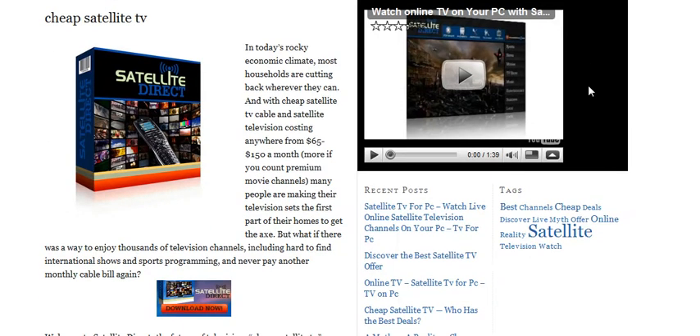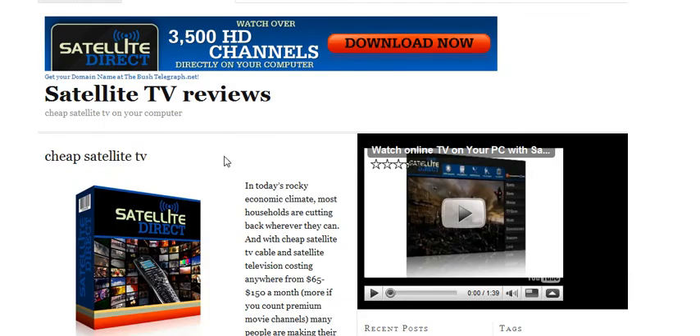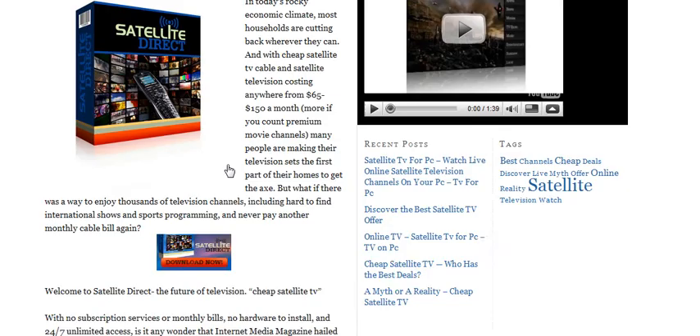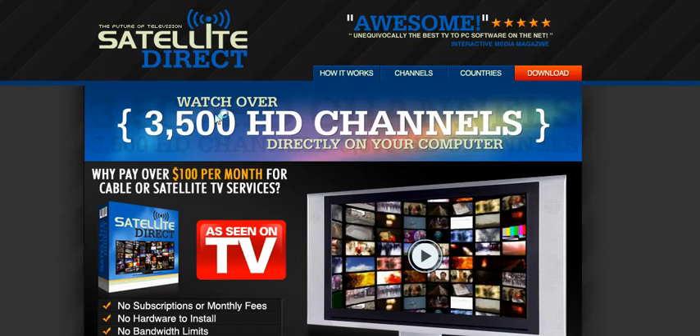Basically, it's just not very costly at all. To get this particular product, it's quite easy — just come down here and click on the Download Now button. That takes us over to our page for Satellite Direct.